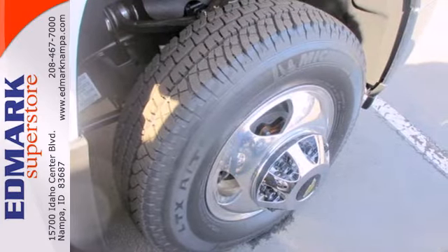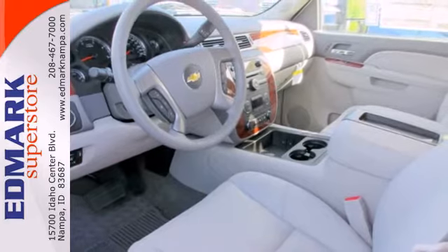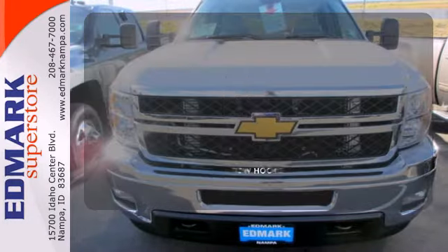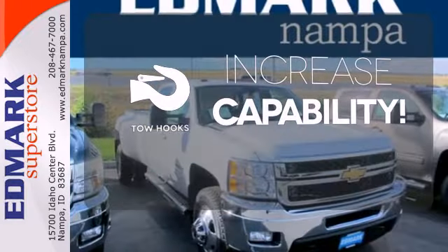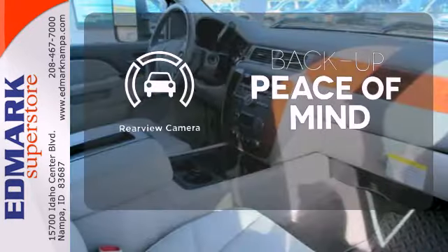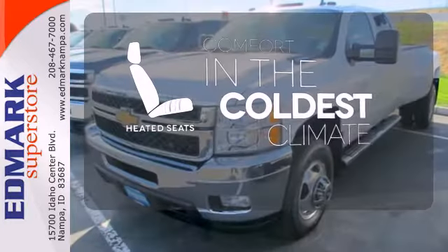Standard equipment includes the trailer hitch receiver, stability and traction control, and anti-lock brakes with brake assist and a tough V8 powertrain. Lend a hand and pull anyone out of a sticky spot with the tow hooks. Hindsight is 20-20 with a backup camera. The heated seats keep you comfortable no matter how cold it is.